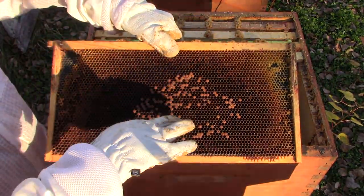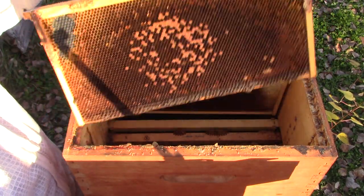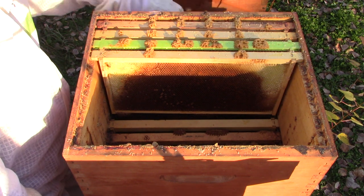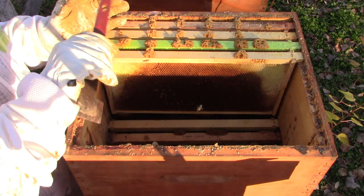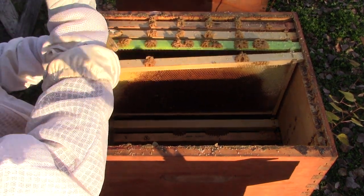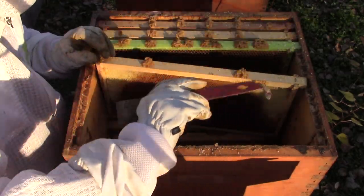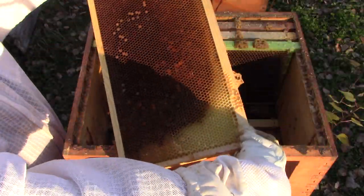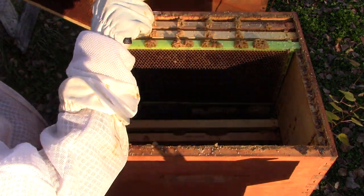These capped cells there — that's brood. They have little holes in them, which means they were starting to come out. There are no nurse bees anywhere to be seen. If there is a cluster of bees, if there's a queen still alive in here with bees — that's the question. I've got pollen, bee bread, and one bit of honey.